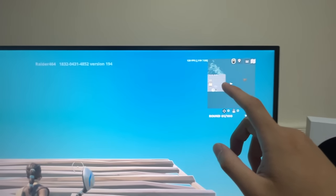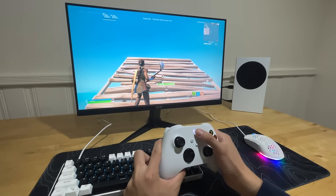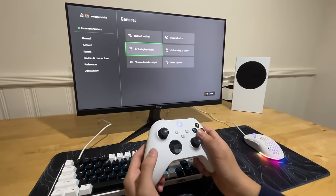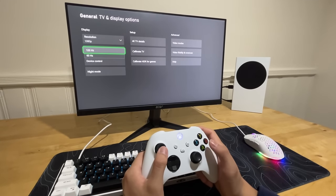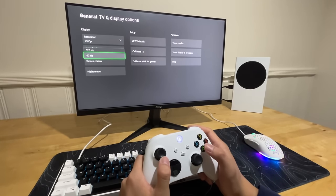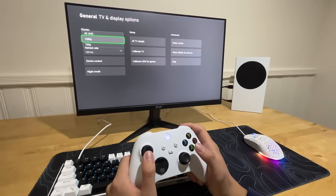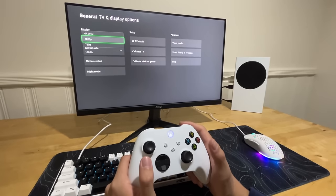With everything plugged in, the Xbox is getting 120fps. To enable 120fps mode, go into the Xbox settings, then TV and display options, and change the refresh rate from the default 60 to 120. If you have a 4K monitor you can also change the resolution to 4K, but since this monitor is 1080p I'll select that.